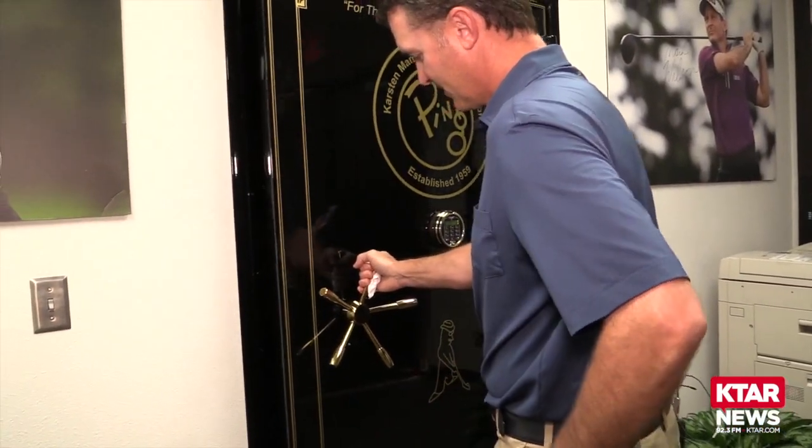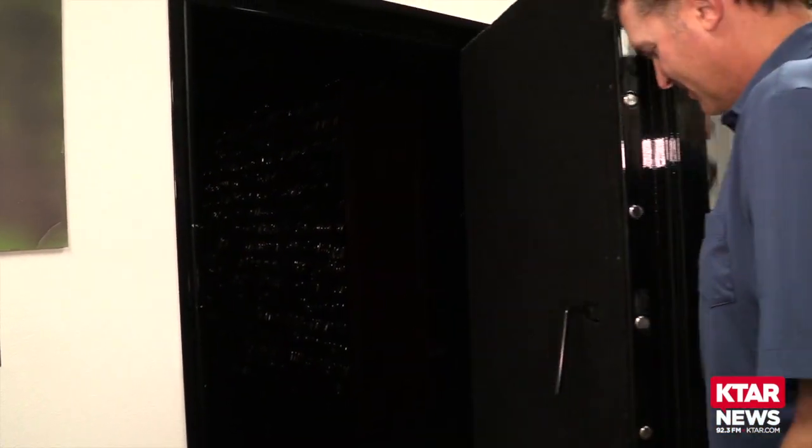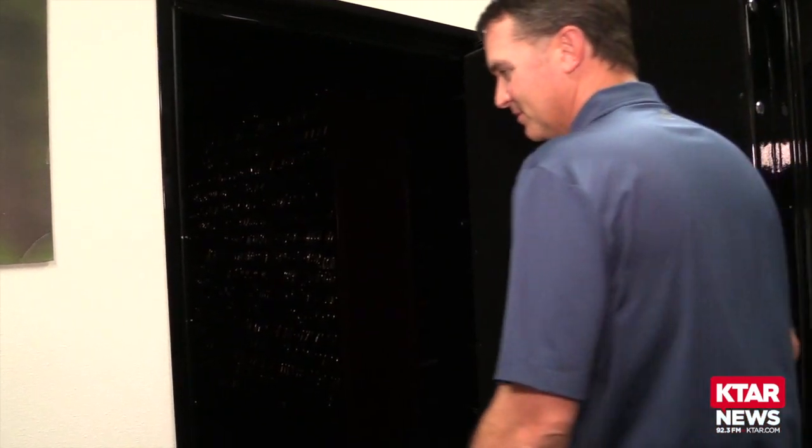We have people visit our factory every single day. I like opening the vault, turning the light on, opening the door. You see the glimmer of the gold and I just like looking at the looks on people's faces — it's usually always the same.